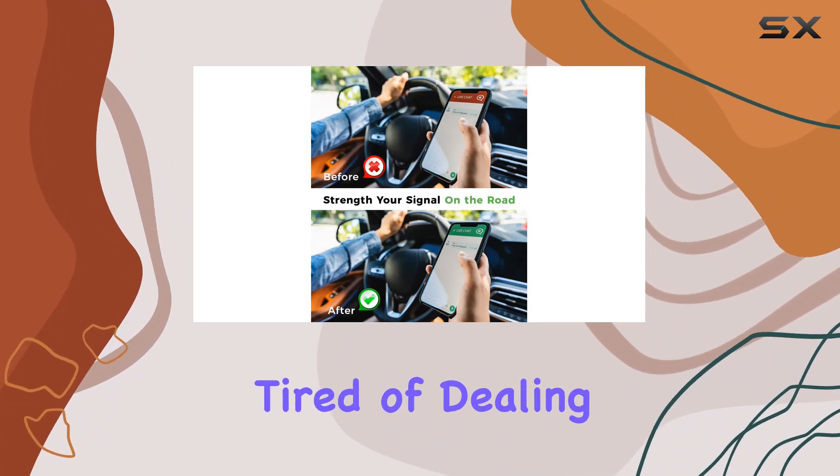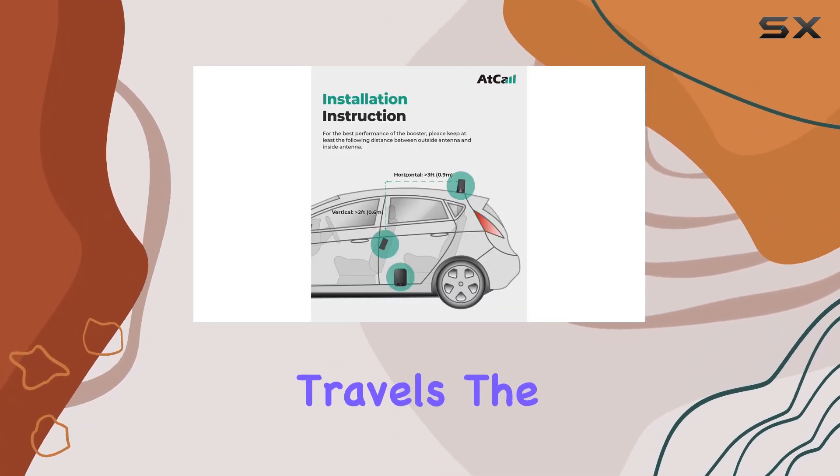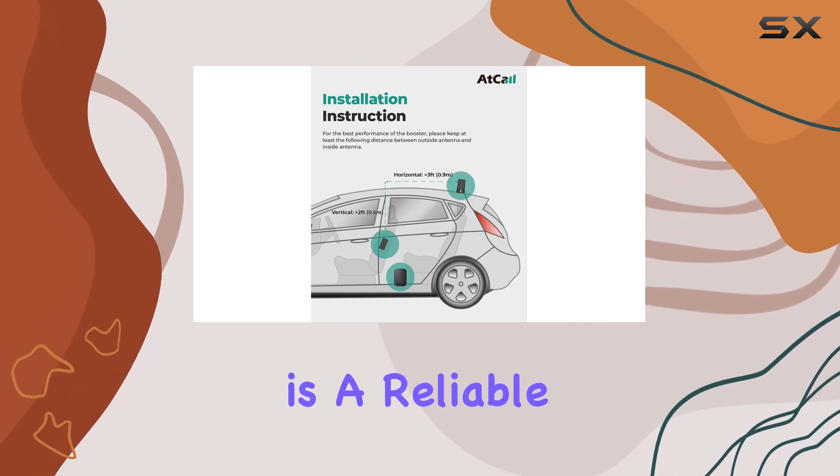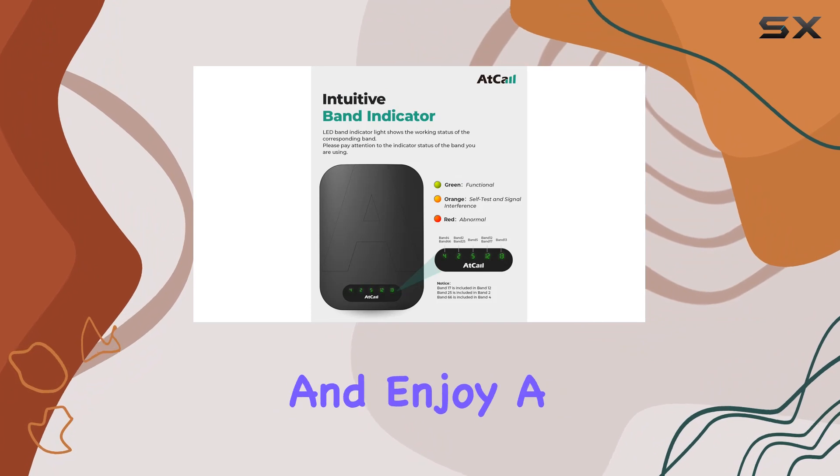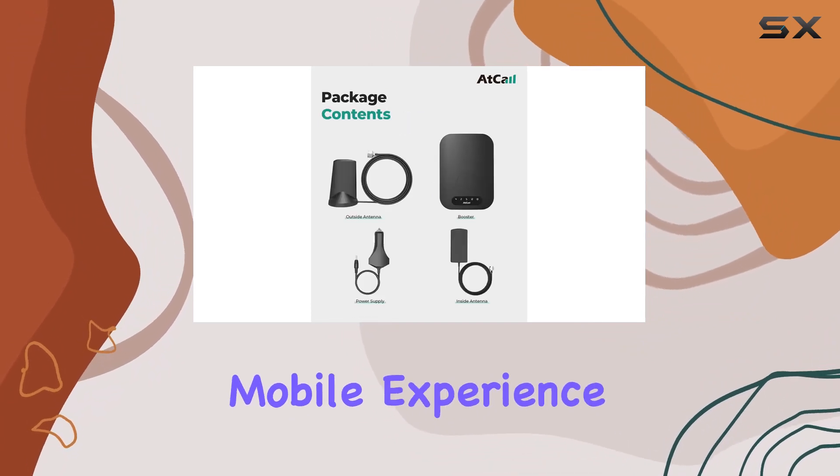In summary, if you're tired of dealing with poor mobile signal quality during your travels, the atCall car cell phone booster is a reliable solution to consider. Boost your signal, stay connected, and enjoy a more seamless mobile experience on the road.